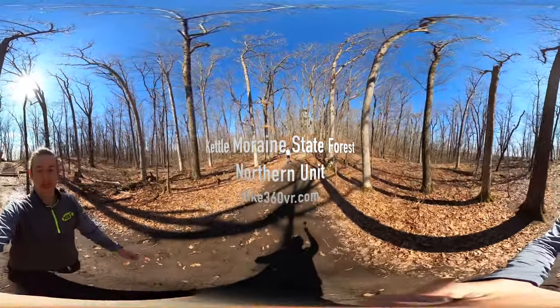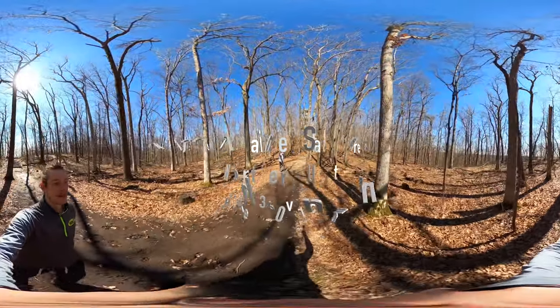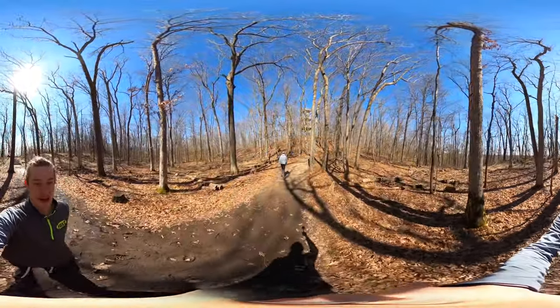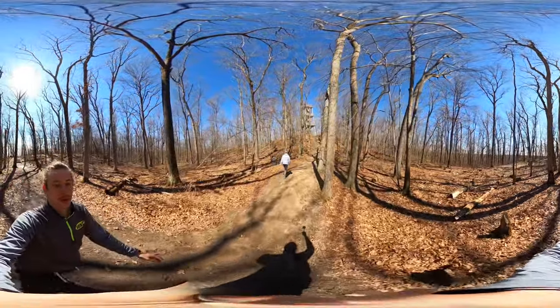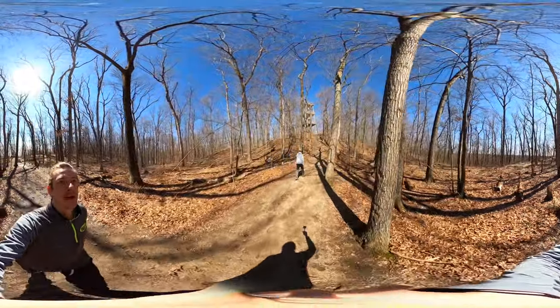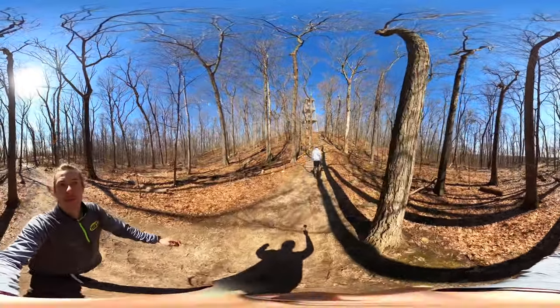We are back at the trailhead for our Ice Age trail hike. Before I dive into that, I want to show you what I am coming up to, which is the Parnell Observatory Tower.